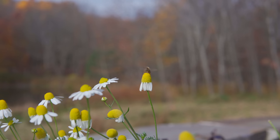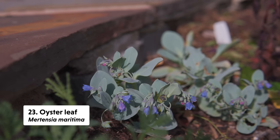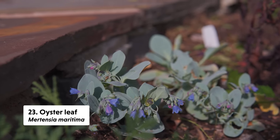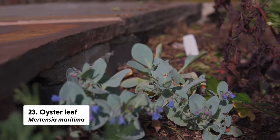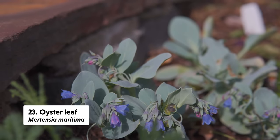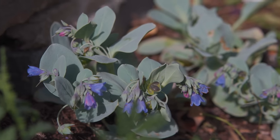Oyster leaf was also in our vegetable garden. This is in the genus Mertensia — the same genus as our native bluebells. I use it in the vegetable garden because, as its name implies, the leaves actually taste a little bit like oysters. The flowers are bright blue and tend to bloom a little later in the season, and they are a favorite of bumblebees as well.